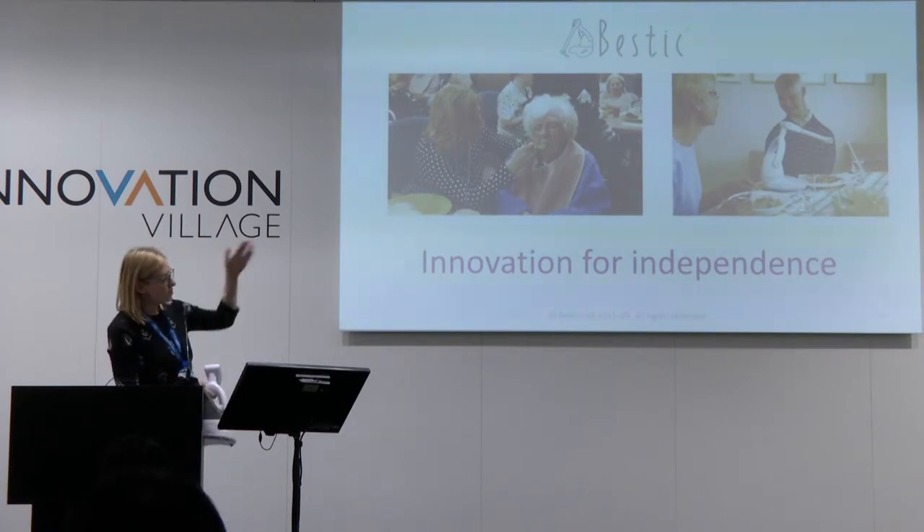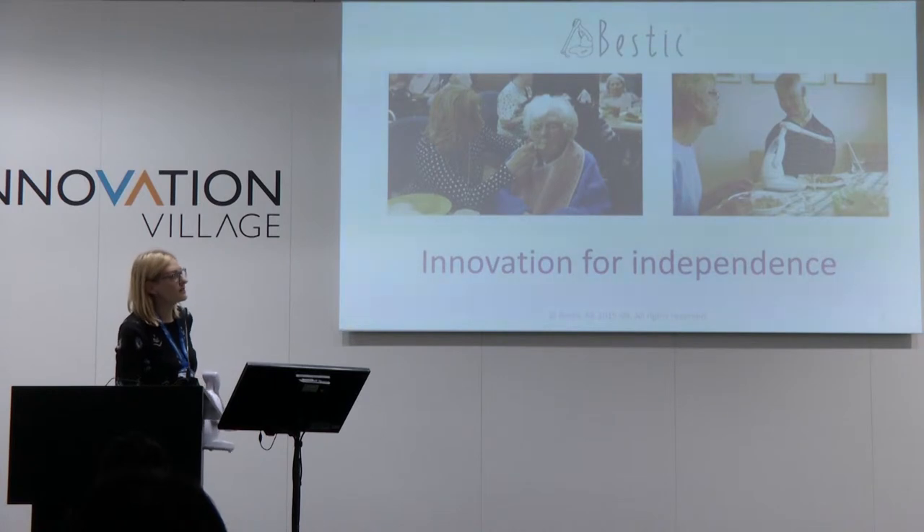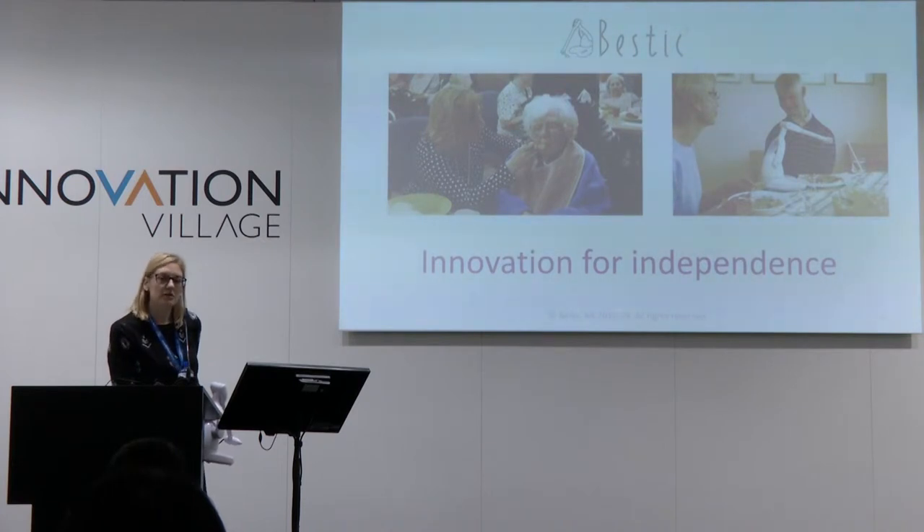The man to your right is Sten Hemmingsson. He is the founder of our company. He had polio when he was very young, and about 15 years ago he received post-polio symptoms which made him unable to use his arms the way he wanted to. He did not want his wife to feed him — he wanted to eat by himself. So he started a venture of developing a new product.